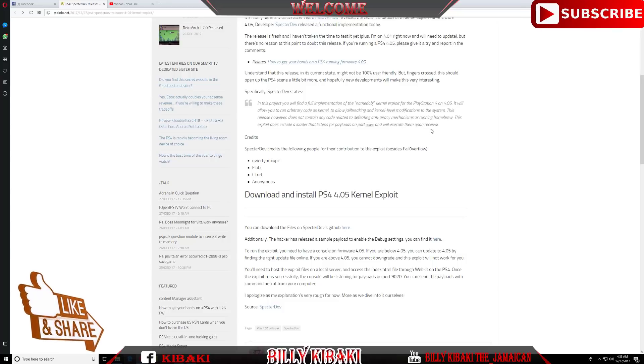The exploit does include a listener for payloads on port 9020 and will execute them upon receipt. In my opinion, this exploit right now is just for people who want to do things like GTA mods or load mod files for the PS4. I don't think this is a full jailbreak — I think it's just for payloads that give mods in games like Call of Duty and GTA 5.